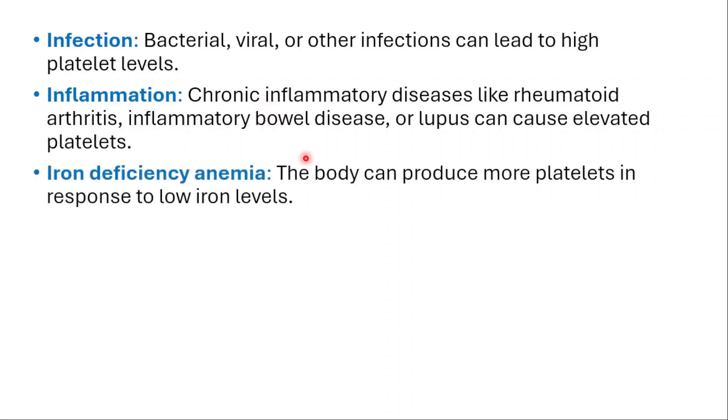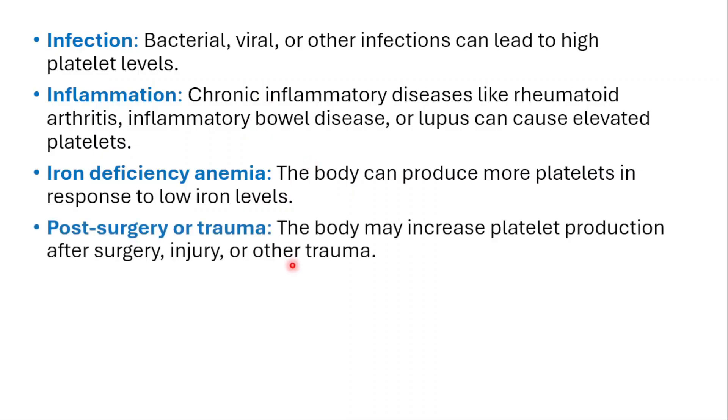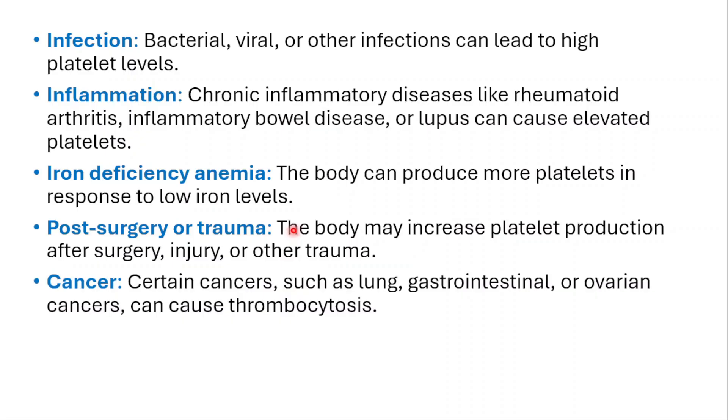Iron deficiency — the body can produce more platelets in response to low iron levels. Post-surgery or trauma — the body may increase platelet production after surgery, injury, or other trauma. Certain cancers like lung, gastrointestinal, or ovarian cancer can also cause thrombocytosis.